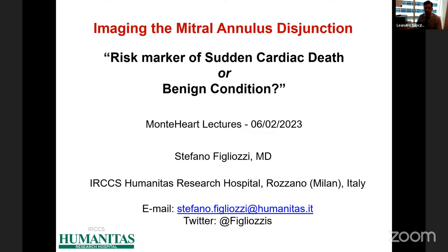Thanks a lot, Leandro, and I'm really thankful for your invitation. I'm thrilled to be with you today. So let's start and try to answer this question: if we are imaging mitral annulus disjunction, are we imaging a risk marker of sudden cardiac death, or are we imaging a benign condition?